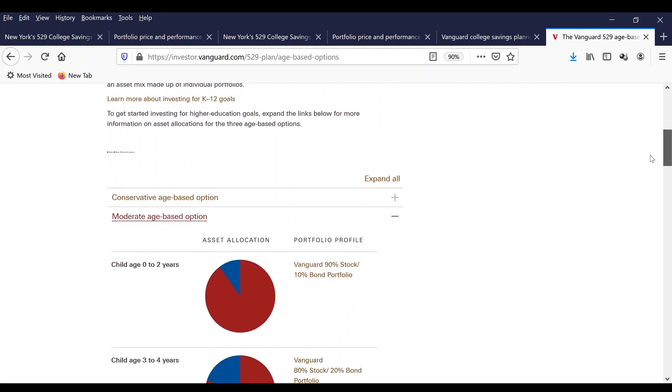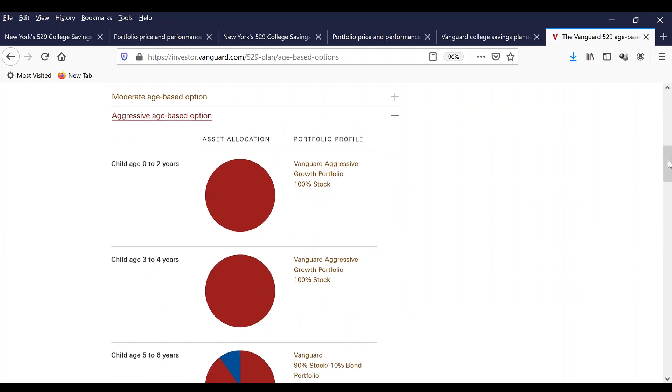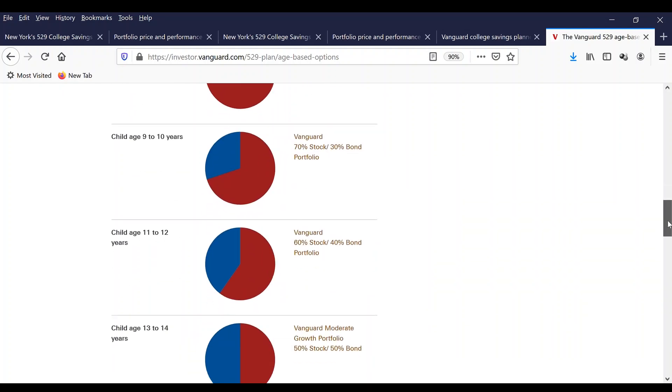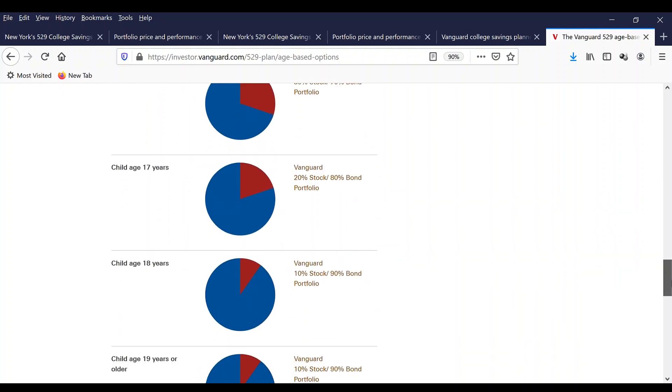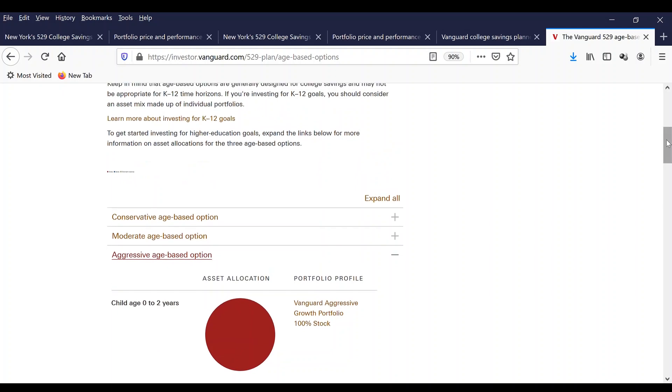Now let's look at the aggressive age-based option. If you select this, for a child from 0 to 2 years old they will invest 100% into stock. For ages 3 to 4, it's also 100% stock through the Vanguard Aggressive Growth Portfolio. For ages 5 to 6, it's 90% stock and 10% bond. Ages 7 to 8 will be 80% stock and 20% bond, continuing until age 18 or 19. At age 19, the allocation becomes 10% stock and 90% bond. This is the aggressive age-based option.